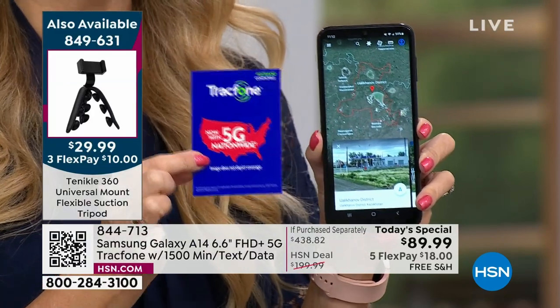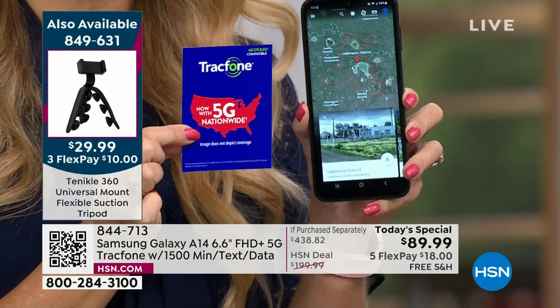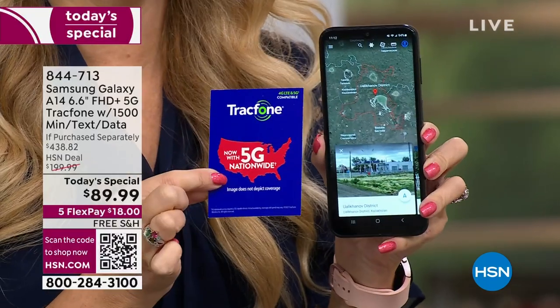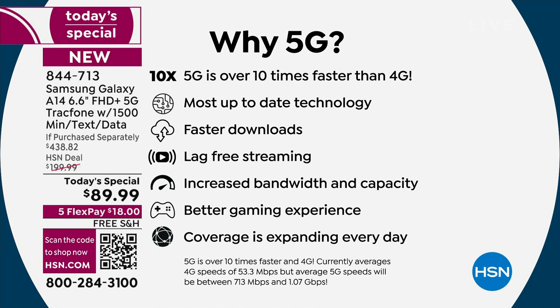5G is actually an infrastructure being built out across the country. This is your wireless service, and what you're getting is the ability to stream so much faster — not just a couple times faster, but more than 10 times faster than 4G. A lot of people are confused about what is 4G versus 5G. That is the service the carrier provides to you, so as you're out and about — doing your turn-by-turn GPS navigation, streaming a movie in the car — that's relying on that 5G service.